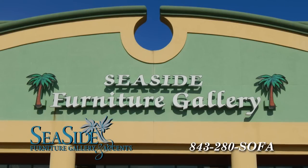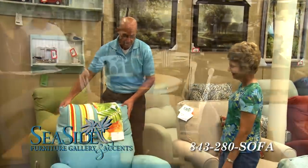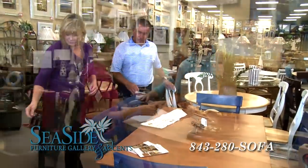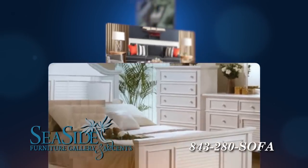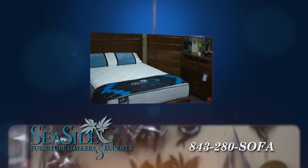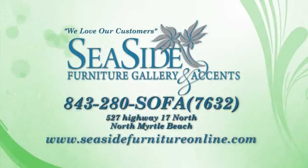Welcome to Seaside Furniture Gallery and Accents. Our store is unlike any other — we capture coastal living with all of our sensational items from over 100 quality manufacturers. Our staff is friendly, helpful, and knowledgeable, and our store was voted best on the Grand Strand in 2013. So you're getting the very best of sales, service, and delivery, and we offer financing. Come visit us at Seaside Furniture Gallery and Accents — we love our customers.